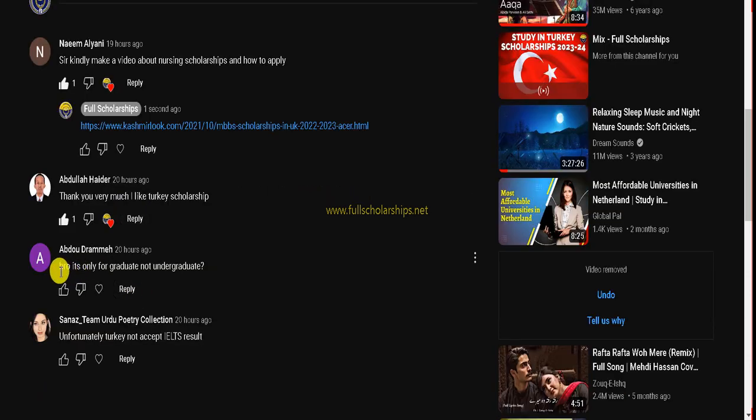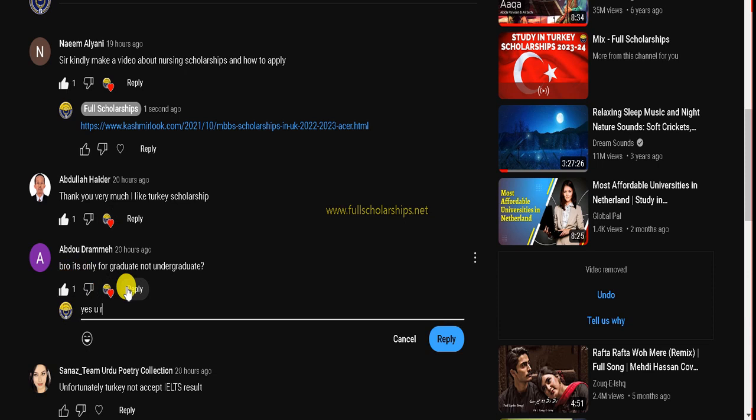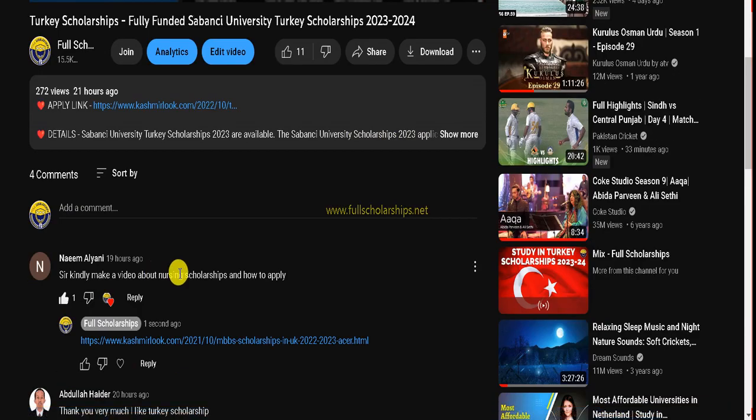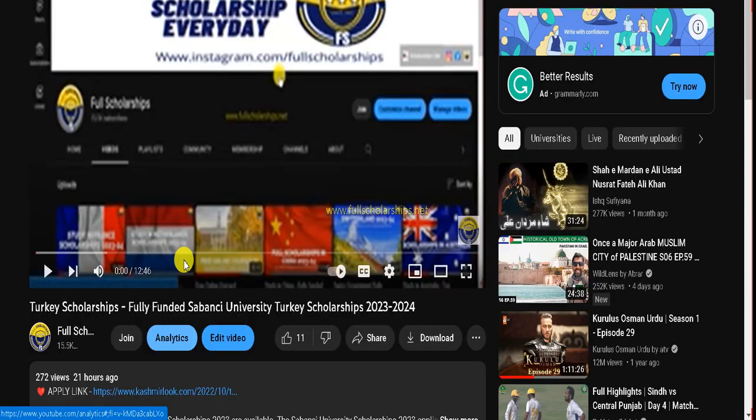The next comment is from Abdullah, saying thank you for the Turkey scholarship video — thank you for appreciating us. Then Obudu is asking whether it is only for graduate and not undergraduate — yes, while there are subjects available at Sabancı University for undergraduates, the scholarship was particularly for graduates, as we already mentioned. Another comment from Shana says Turkey does not accept IELTS — that is not correct. Turkey does accept IELTS, though some specific courses may not require it. For other courses, yes, IELTS is accepted in Turkey.